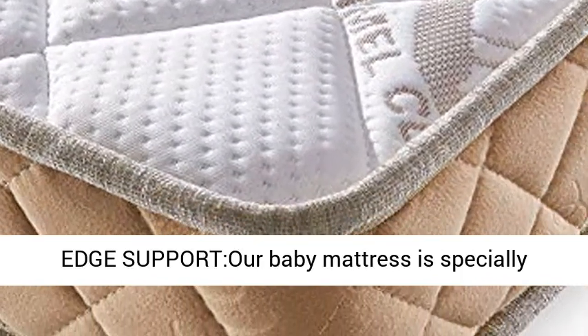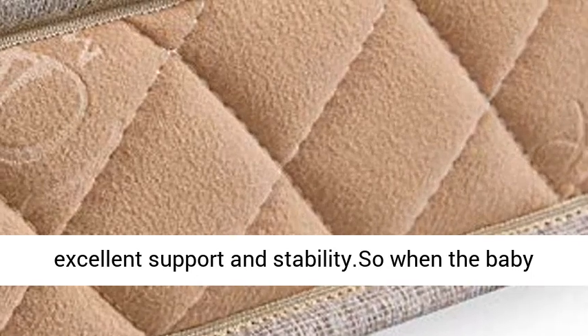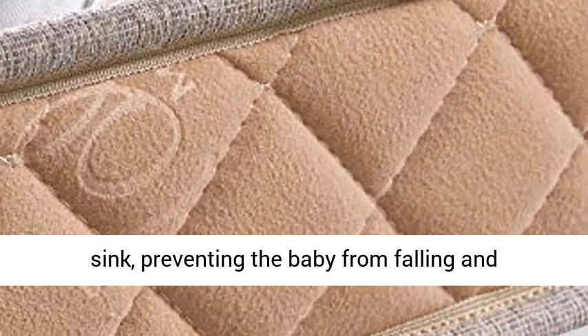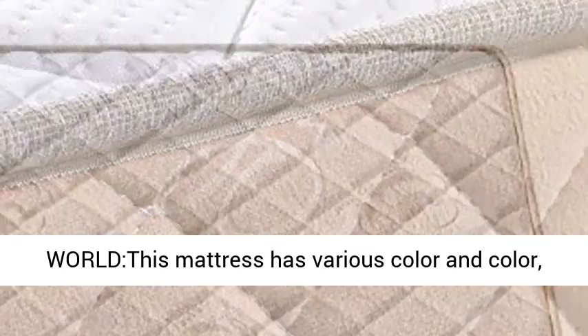Solid Edge Support: Our baby mattress is specially designed with a sturdy edge that provides excellent support and stability. So when the baby wants to turn over, it won't cause the edge to sink, preventing the baby from falling and choking.